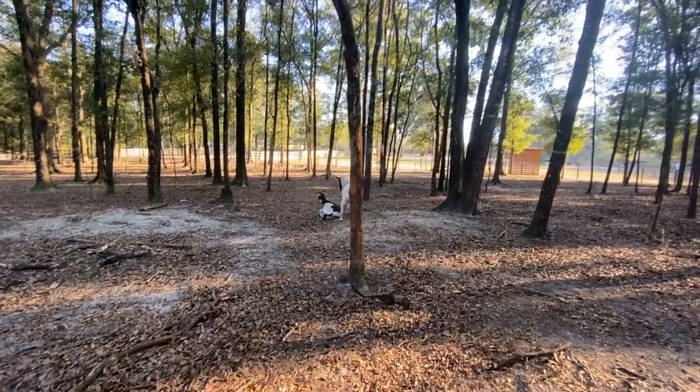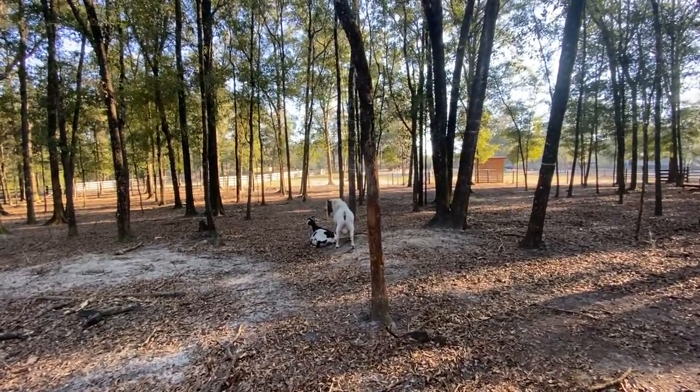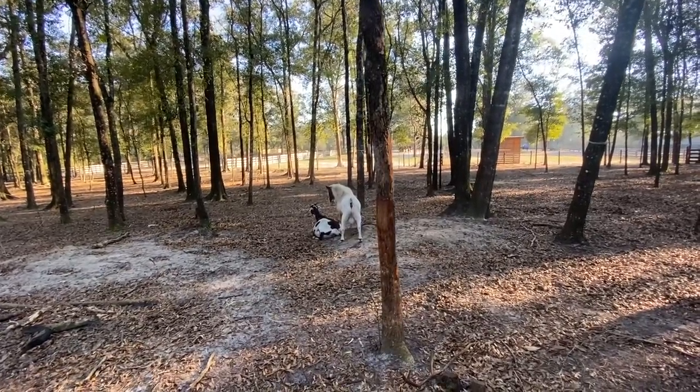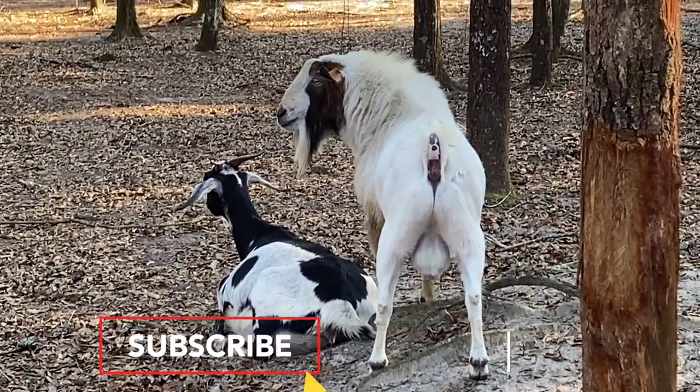Her water is breaking right now — oh my gosh, I am catching it! Carmine's standing over her. How crazy is this?! Amazing!